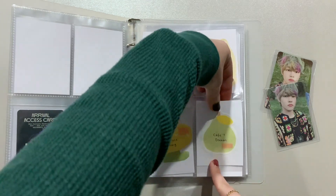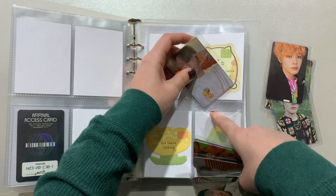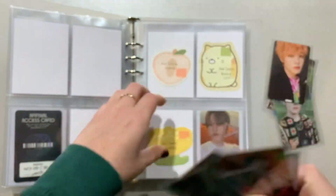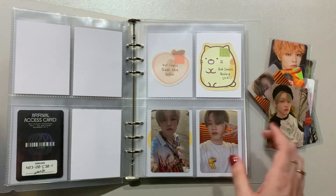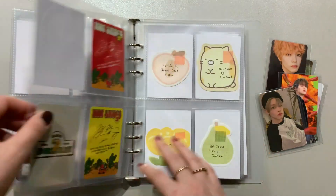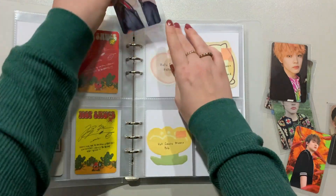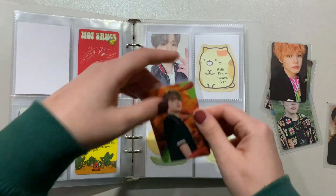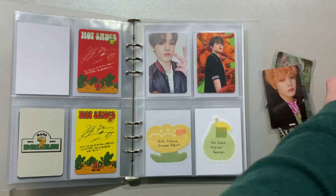For Hot Sauce we'll have everything except for the boring version, which I do have on hand but didn't get in this Neokyo haul, so I'll put it away in a separate video. We have his Cafe Seven Dream, his Chilling version, his Crazy version, his Jewel Case Selfie, his Jewel Case Clip Guard, and his Memo Shop.